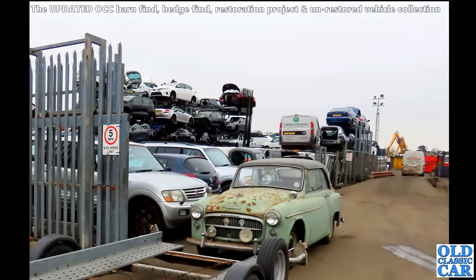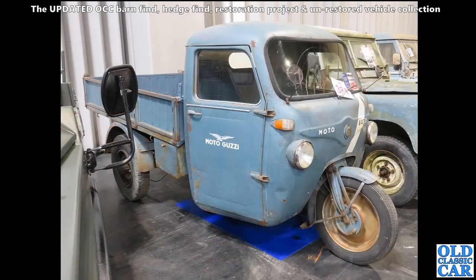Talking of scrapyard cars, we've got a Hillman Minx Californian here - what a stylish little car that is. A two-door hardtop coupe version of the Hillman Minx of the early to mid-1950s. And at an NEC auction - I think this was in 2021 - a really neat little three-wheeled Moto Guzzi delivery truck. Hopefully that one's gone to be restored.